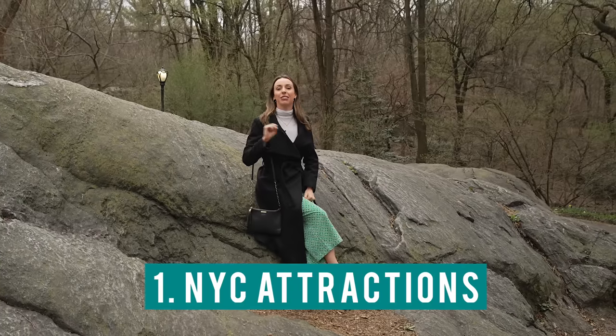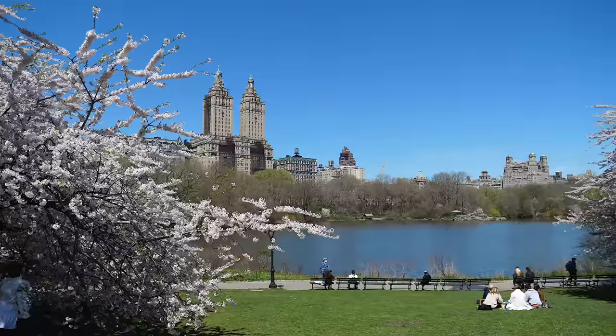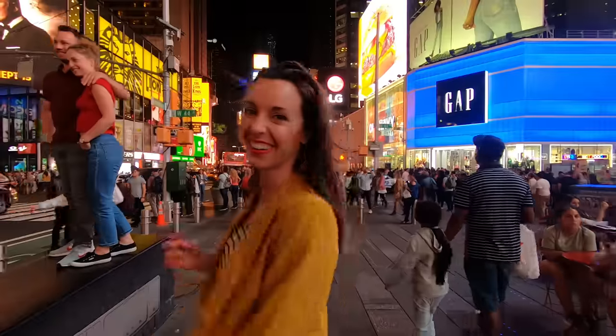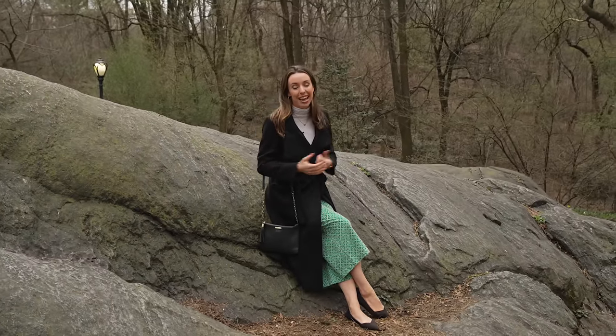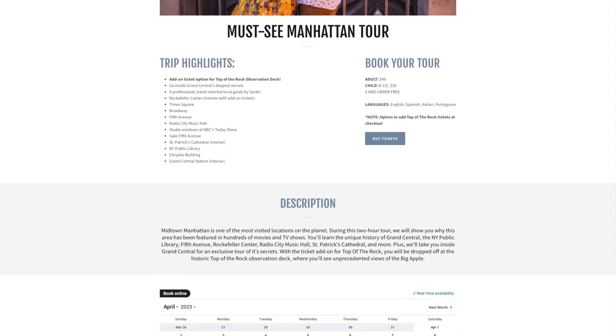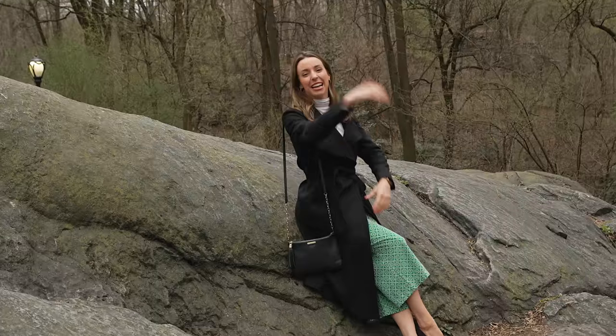Number one: New York City attractions. Most famous attractions are free, so you can see the Empire State Building, come to Central Park, walk around, go to Fifth Avenue, Times Square, see the Brooklyn Bridge. Of course, you're not going to get context or historical references to what you're looking at. So if you want that, I recommend doing our Musty Manhattan tour — a two-hour walking tour where you see all the highlights, but that's for a different video.